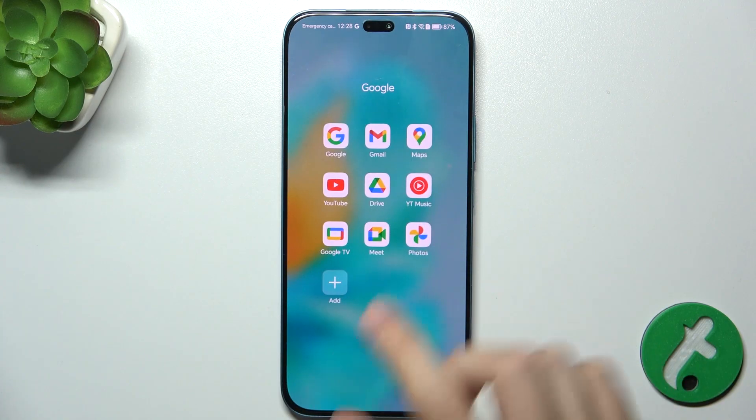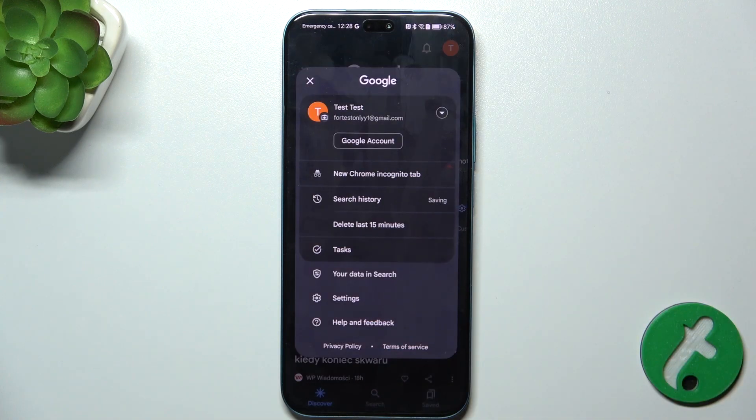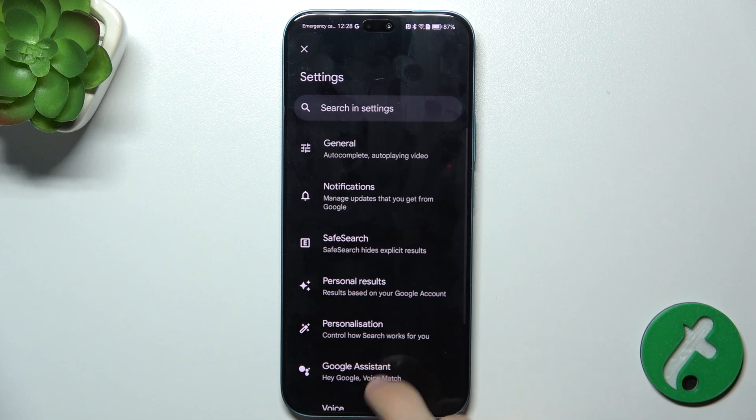First, go to the Google App, then press on your profile icon in the top right corner. Go to Settings, then Google Assistant.